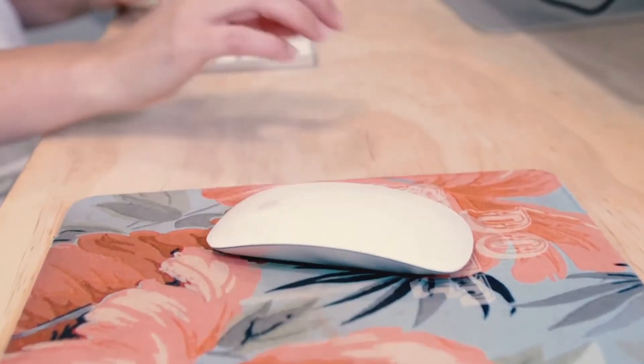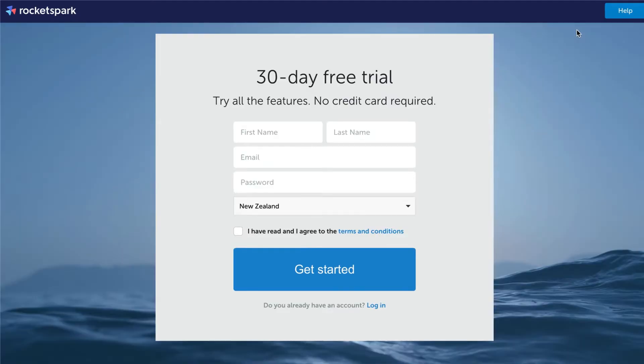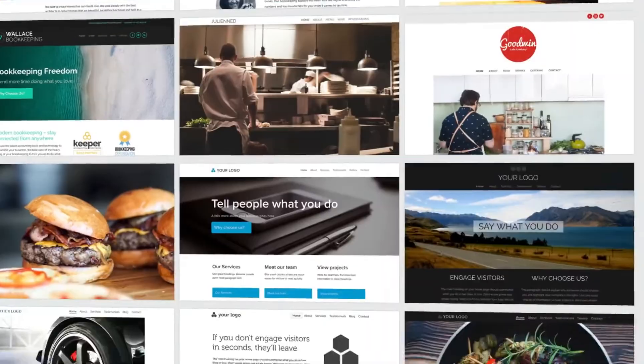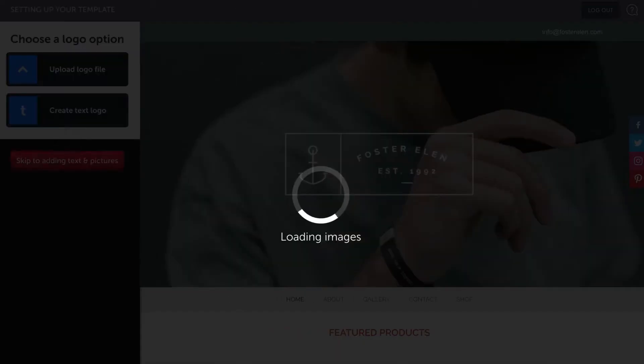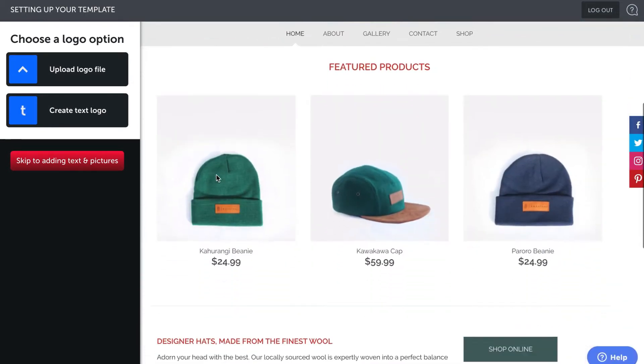To design your own website with RocketSpark, first up you can start a 30-day free trial. The next step is to choose a template. The templates with RocketSpark are really customizable without having to know code or be technically minded. Once you choose a template, you're not locked into that design, so don't spend too much time on the first step. Pick a template that you like the look of and carry on through.